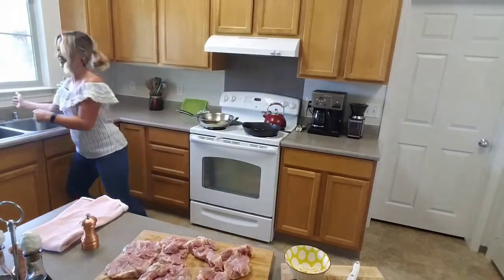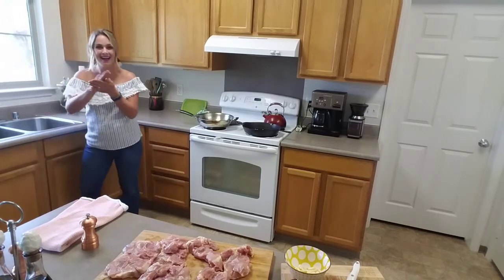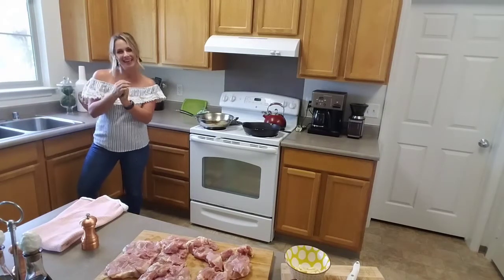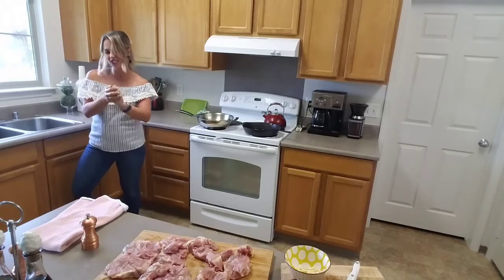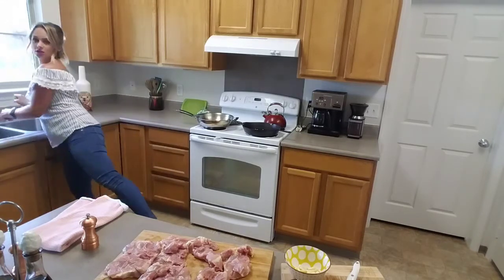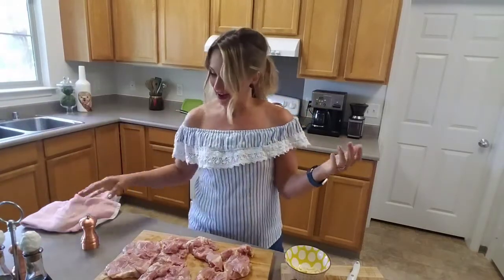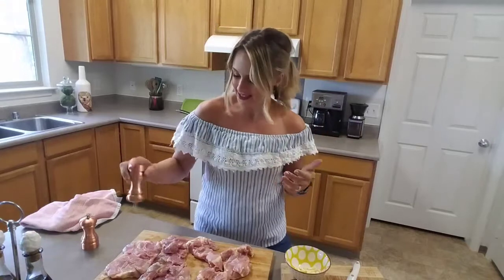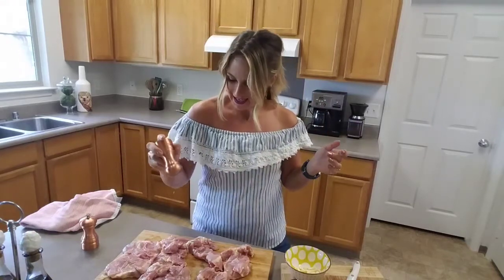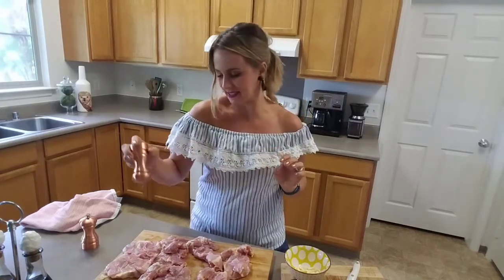Flip the chicken, season both sides. Wash my hands before I touch the salt and pepper shaker again — killing the germs. I'm going to dry my hands off and resume. Clean hands — same thing, just salt and pepper to taste.